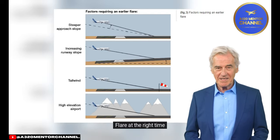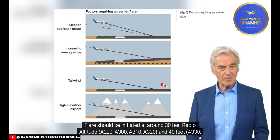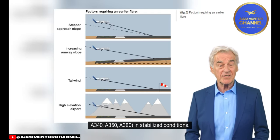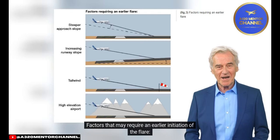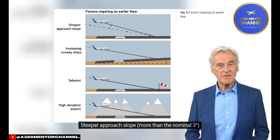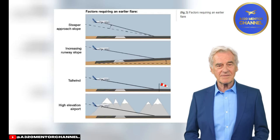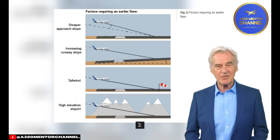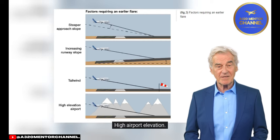Flare at the right time. Flare should be initiated at around 30 feet radio altitude for the A220, A300, A310, A320-family, and at 40 feet for the A330, A340, A350, and A380 in stabilized conditions. Factors that may require an earlier initiation of the flare include: 1) a steeper approach slope of more than the nominal three degrees; 2) increasing runway slope or rising terrain before the runway threshold; 3) tailwind; and 4) high airport elevation.